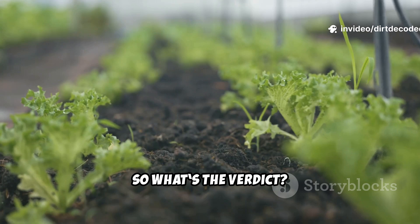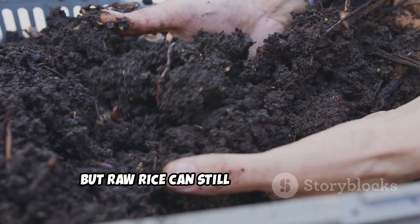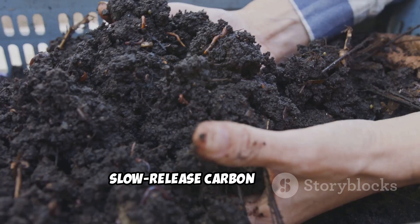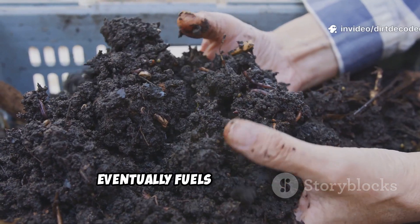So what's the verdict? Cooked rice is the clear winner for fast microbial growth, but raw rice can still be valuable as a slow-release carbon source, especially in compost piles where it eventually fuels fungal activity.